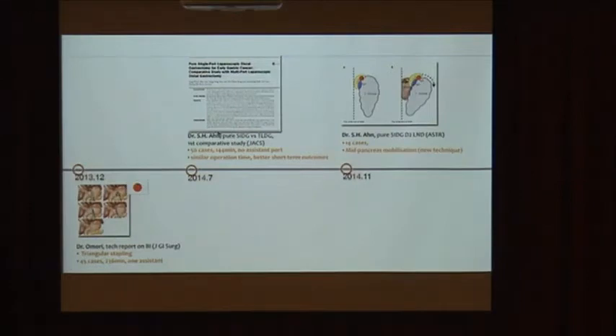We then reported our first comparative study between pure SIDG versus totally laparoscopic distal gastrectomy, showing similar operation time of 140 minutes and better short-term outcomes. We also developed a new technique for D2 — so-called mid-pancreas mobilization — which permits consistent No. 11p lymph node dissection in single-port surgery.